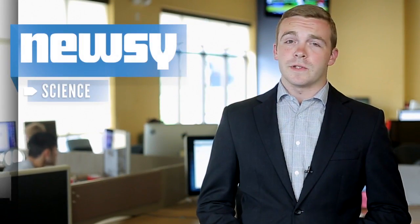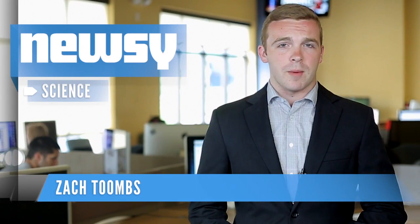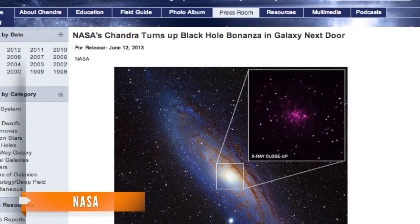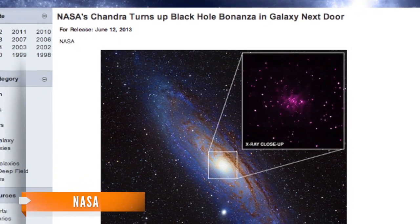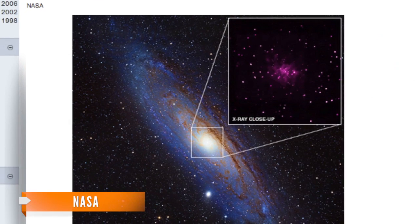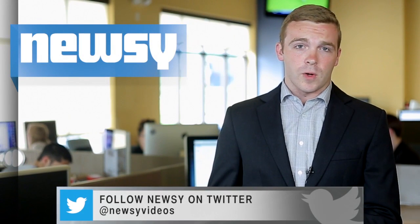NASA scientists announced Sunday they've discovered a whopping 26 new black holes in the neighboring galaxy of Andromeda. Researchers used 150 observations collected over 13 years by the Chandra X-ray Observatory to discover the black holes. The 26 new black holes joined the nine already found in the Andromeda galaxy to bump the total up to 35. The discovery marks the largest collection of black holes ever identified outside of our own galaxy.